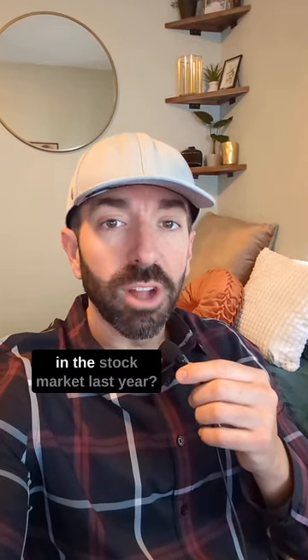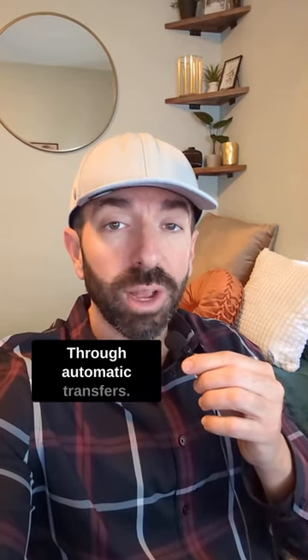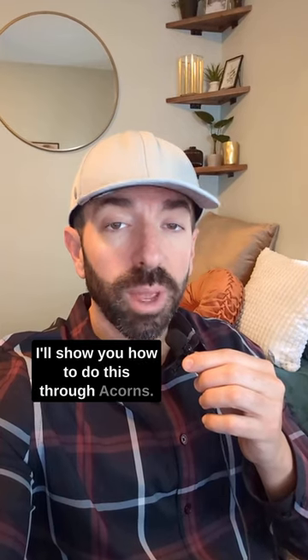How did I invest over $40,000 in the stock market last year? Through automatic transfers. I'll show you how to do this through Acorns. Check it out.